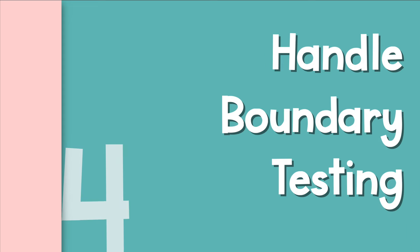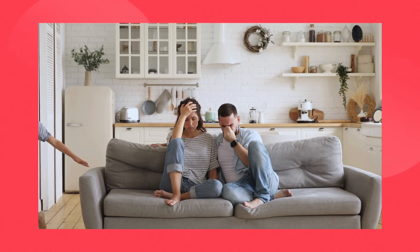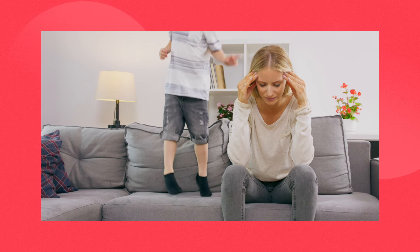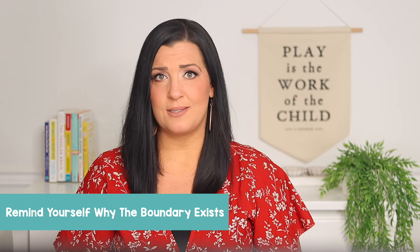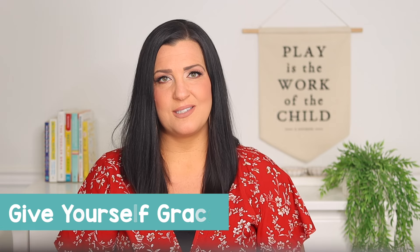Step four is to handle boundary testing. How do you stay consistent when you're running on fumes and your toddler is in full-blown boundary-pushing mode? First, remind yourself why the boundary exists — is it for safety, to teach respect, to maintain a routine? Keeping the 'why' in mind can help you stand firm. Have a plan for tough moments, maybe a deep breath or a mantra like 'I can do hard things.' Give yourself grace if you slip up — acknowledge it and get back on track.